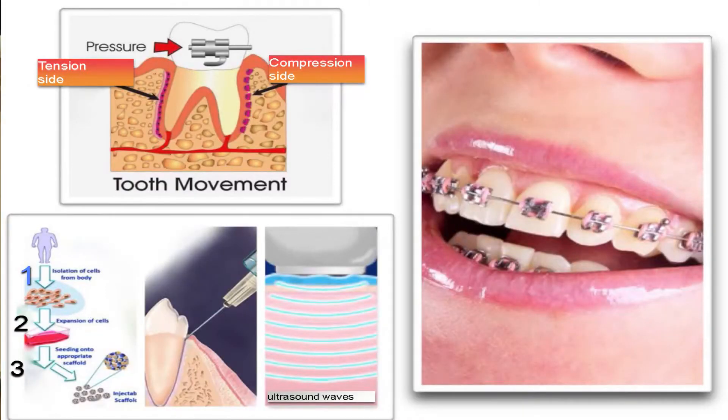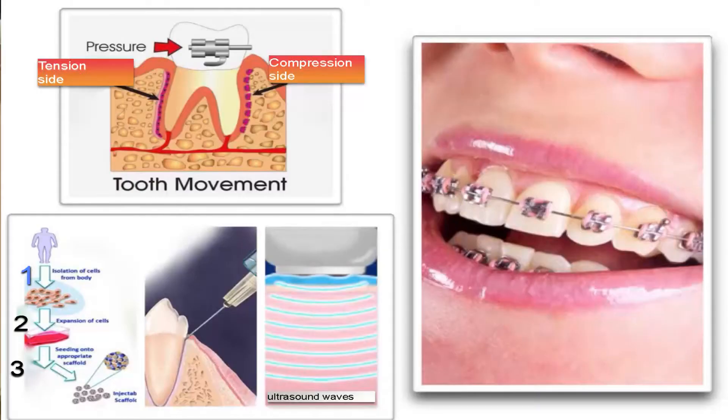The force-receiving side we call the compression side will be under stress, which stimulates bone-eating cells, allowing the teeth to move in a certain direction. On the opposite side is the tension side, where bone will be building up to keep the teeth balanced within their structure as they are moving.